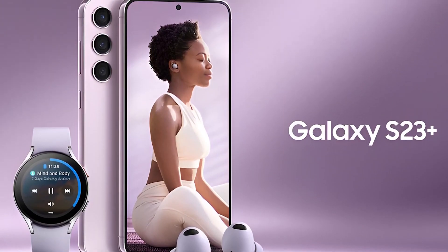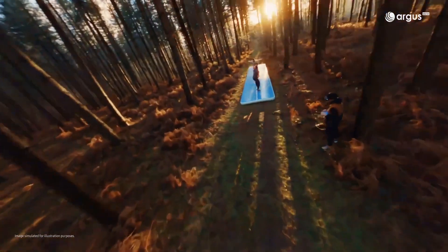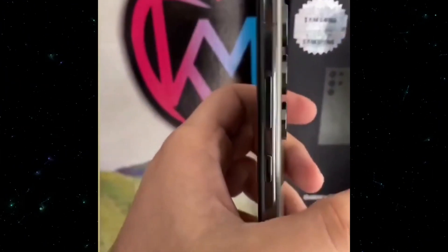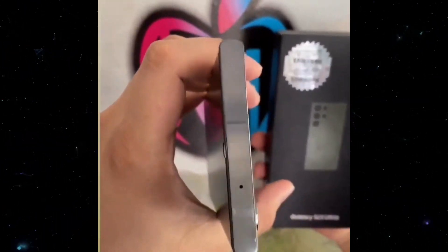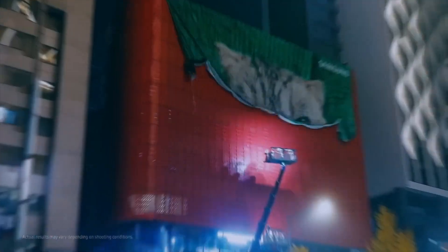The Samsung Galaxy S23 series event is almost approaching, and following several reports and leaks, the first hands-on footage of the Galaxy S23 Ultra has finally been posted online via a store. What's up guys, Sam here, welcome to Tech Today TV.